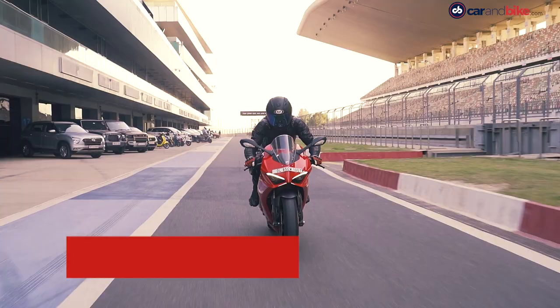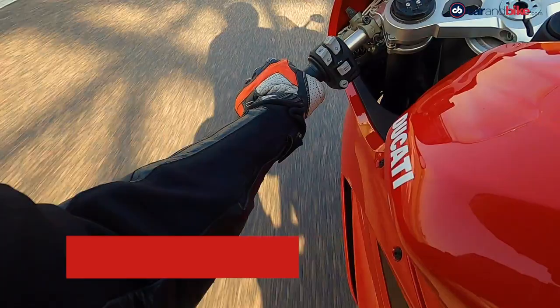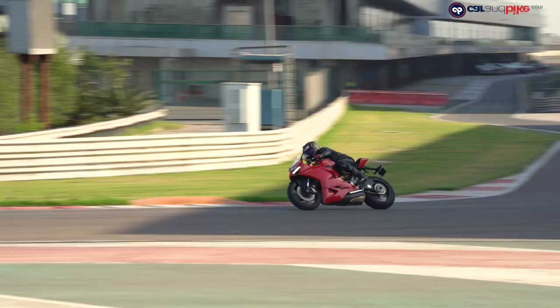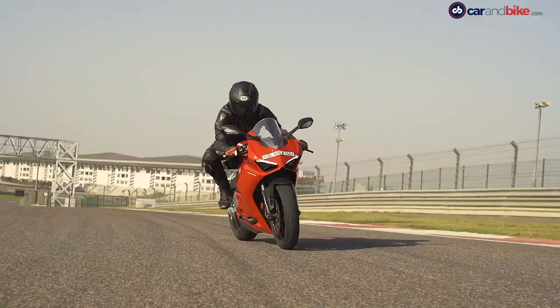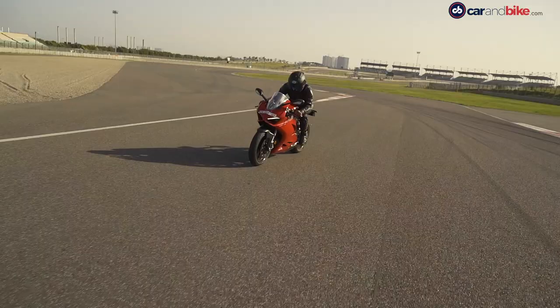But eventually, the V2's true potential can be best enjoyed on a race track, where you can get access to the ideal real estate to allow the V2 to stretch its legs.